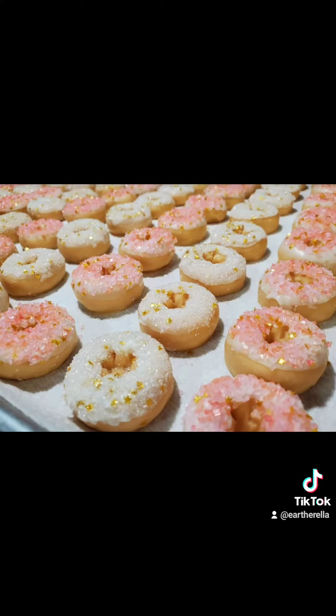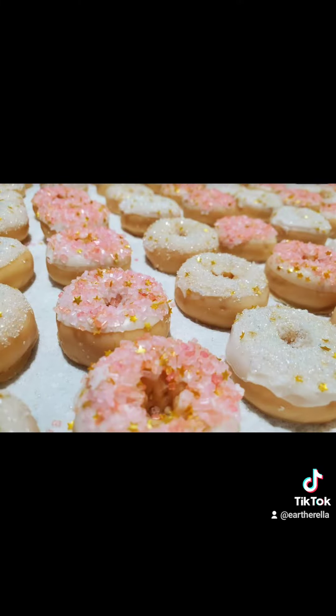I thought these turned out awesome — I love how they look. I hope my customer loves them too. My website is earthrella.com. Thank you so much for watching!